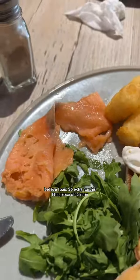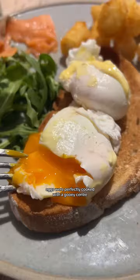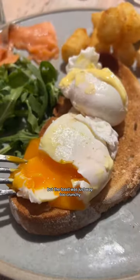Can you believe I paid six dollars extra for this little piece of salmon? The eggs were perfectly cooked with a gooey center, but the toast was just way too crunchy.